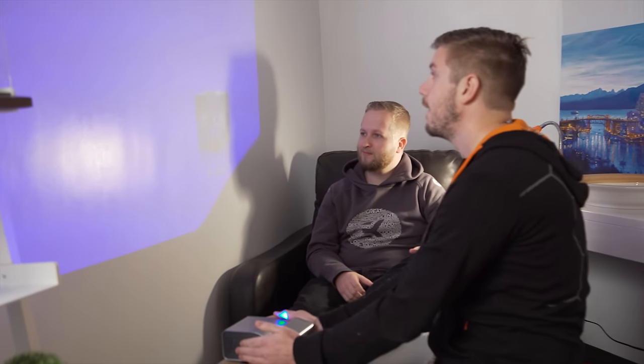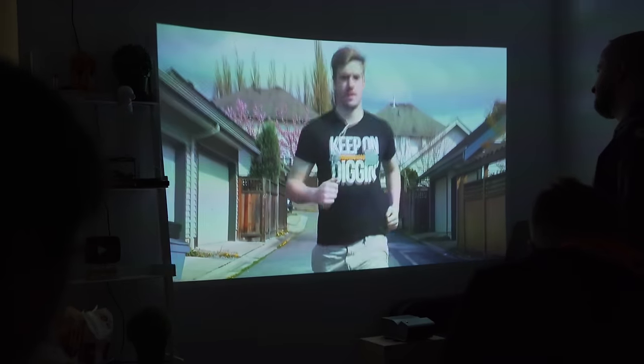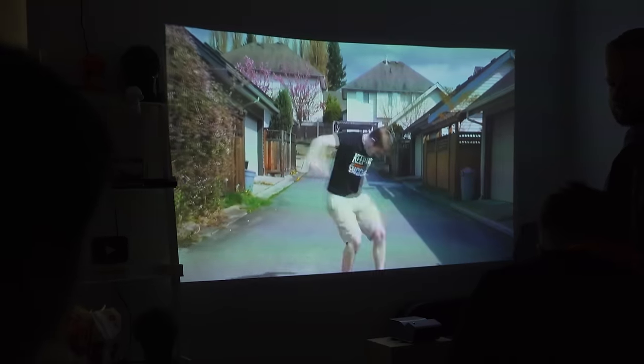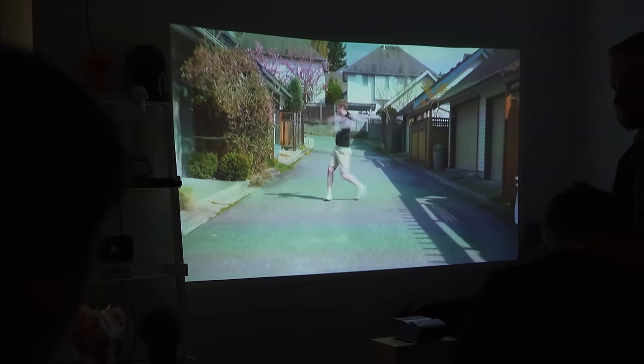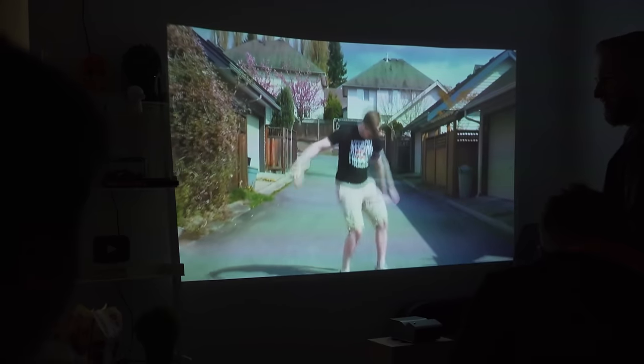Its size makes moving it around easier than you'd expect, and like its bigger brother from our last video, it's ultra-short throw, so you can get 40 inches of screen size just 2.9 inches away from the wall.